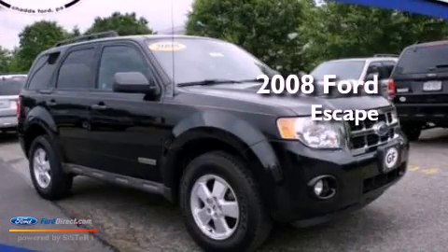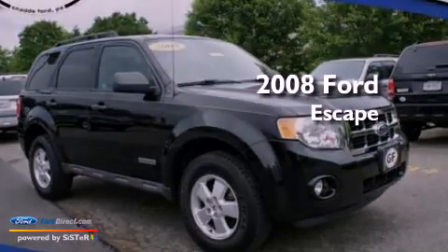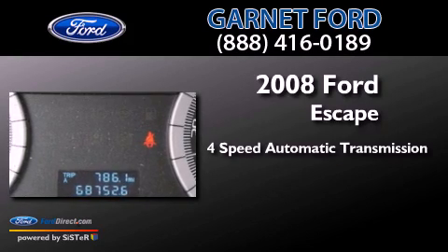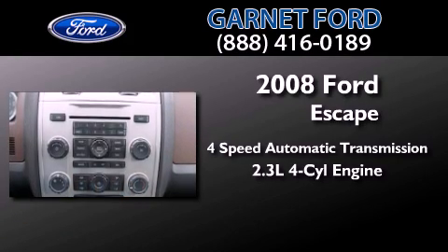This is a certified pre-owned 2008 Ford Escape. This crossover has an automatic transmission and an inline four-cylinder engine.